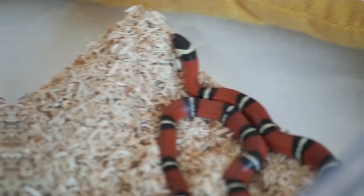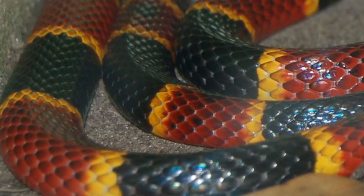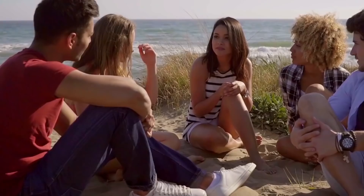Many subspecies of milk snakes overlap the venomous coral snake in range. Coral snakes also have alternating bands of color, but the patterning differs between the two snakes. Coral snakes have red and yellow bands next to one another, while the harmless milk snake has red and black bands next to each other. In areas of the world where both species exist, there are a variety of rhymes to help people distinguish the two — for example, 'red on yellow kills a fellow, red on black friend of Jack.'